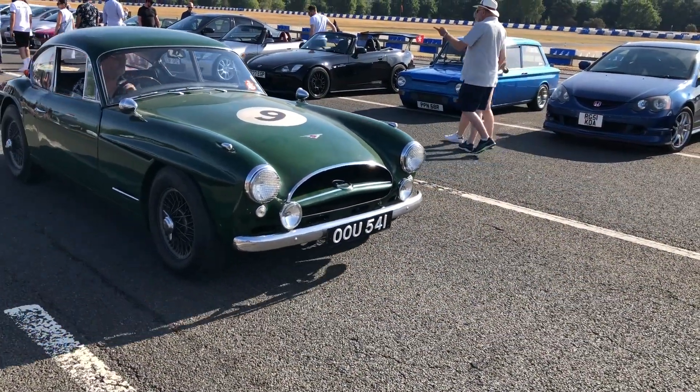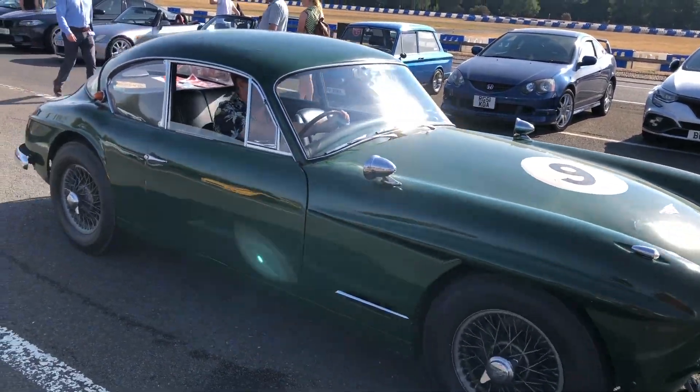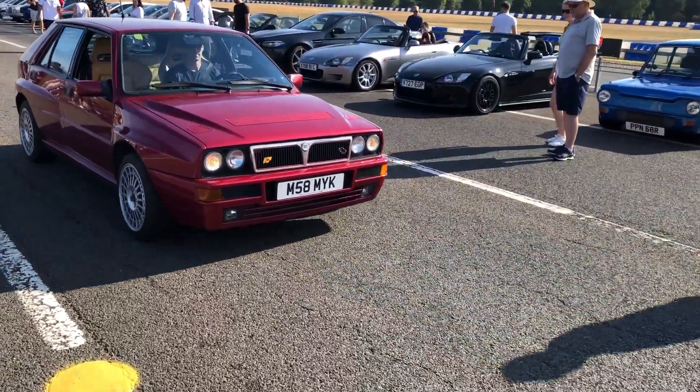Very impressive. Squeezing in is this Jensen CV8, I think. And look at this — a Lancia Delta Integrale Evo.